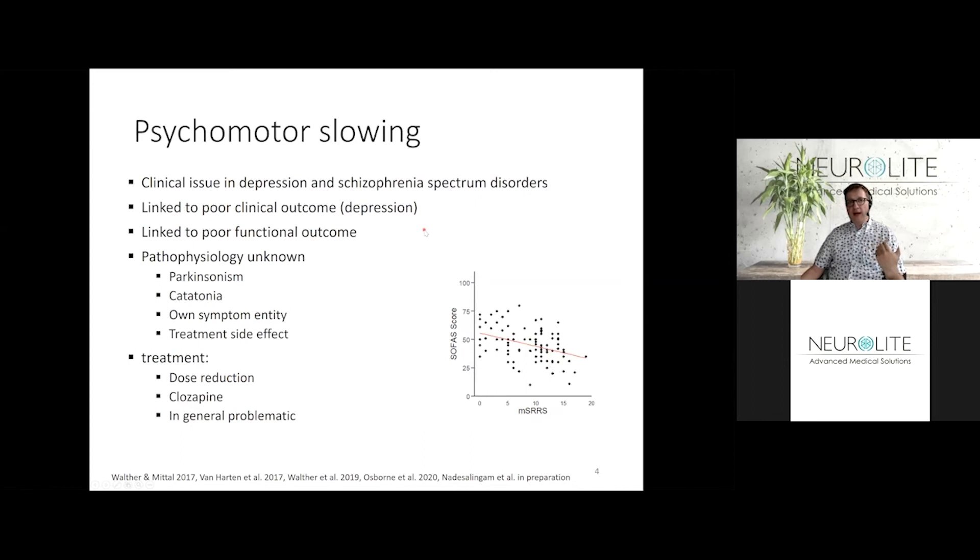Subjects who have psychomotor slowing typically respond worse to pharmacology or even psychotherapy, but they improve much better when treated with electroconvulsive treatment. Both in depression and in schizophrenia, the existence of psychomotor slowing is tightly coupled to poor functional outcome. What you can see on the right in the scatterplot is data from an ongoing trial.